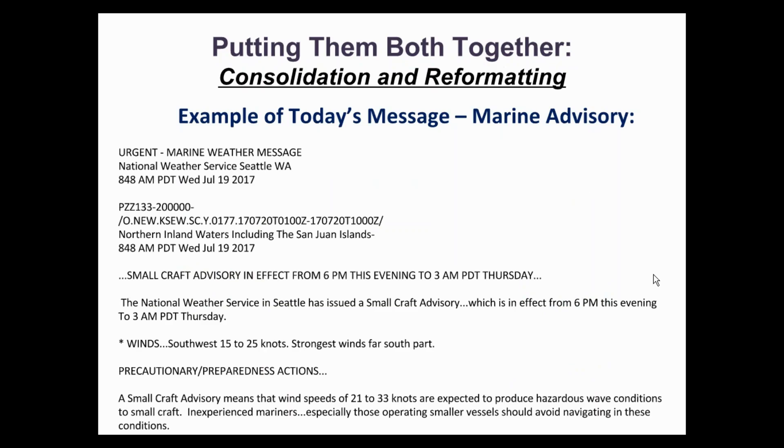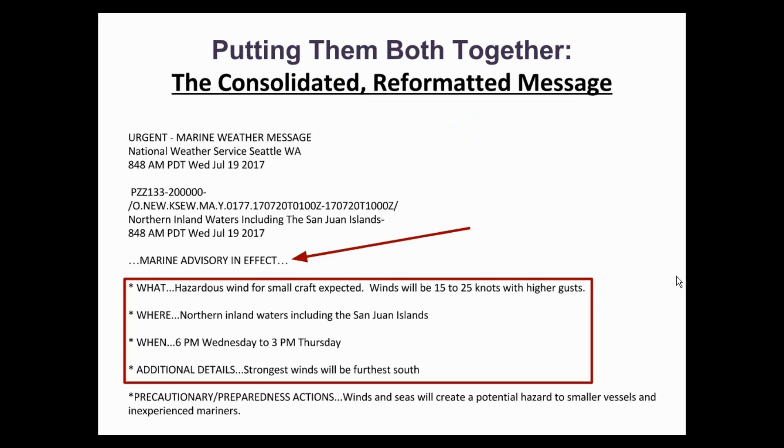Many of you are probably familiar with this marine message. This is a small craft advisory issued this summer by the Weather Forecast Office in Seattle. This is the same message reformatted into the proposed marine advisory format. As you can see, all of the same information is present, including a precautionary message for small vessels and inexperienced mariners. But the message has been shortened and bullets have been added to succinctly convey the threat. While small craft advisories have been a staple of marine forecasts since the 1930s, the term 'small craft' is somewhat subjective, and truly it comes down to the experience of the mariner in handling a vessel of that size.